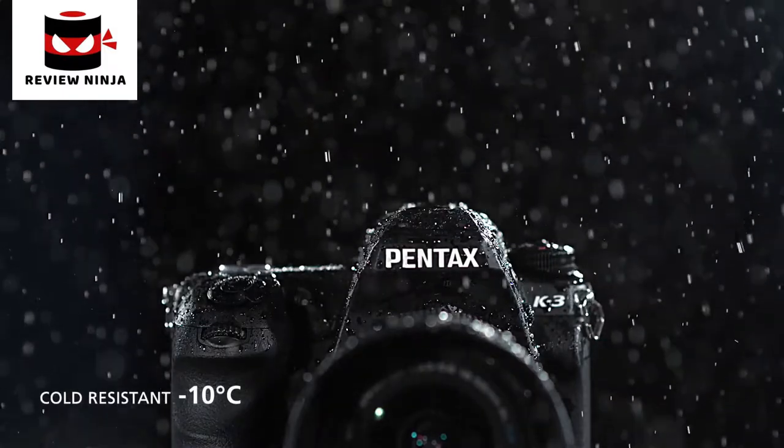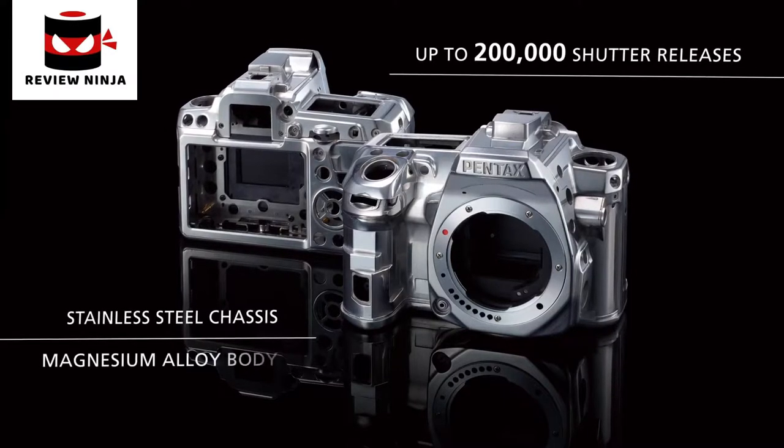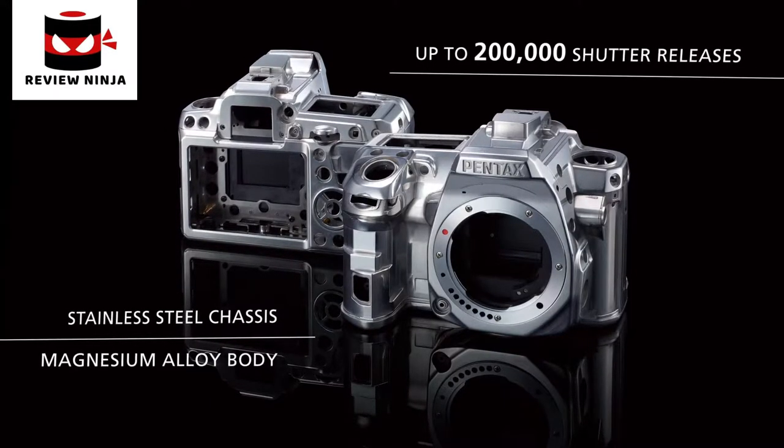Whatever the weather, you can use the K3 to capture a world previously unreachable. The K3's body has been constructed for strength and durability, and is set to withstand years of persistent use.